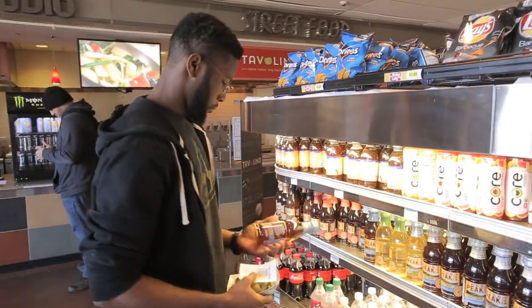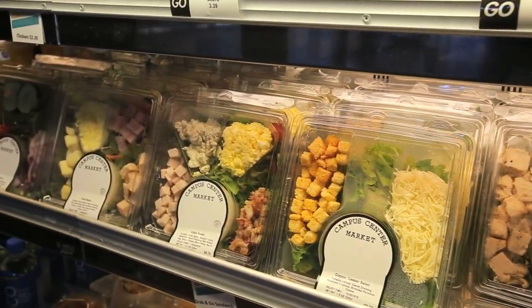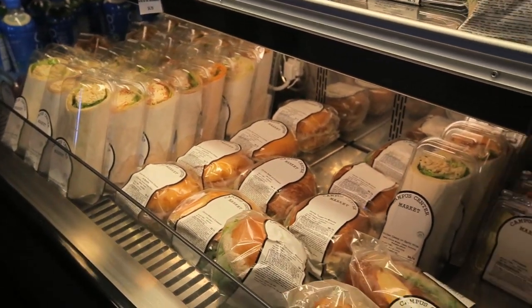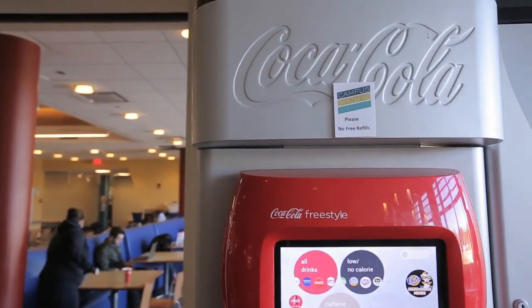If you are in a real-time crunch, we offer a wide variety of prepared salads, sandwiches, sushi, fruit cups and snacks. Finish your meal with a bottled or fountain beverage from the Coke Freestyle machine, and you have one great meal to go.